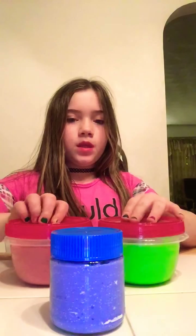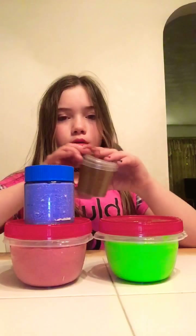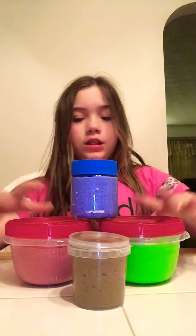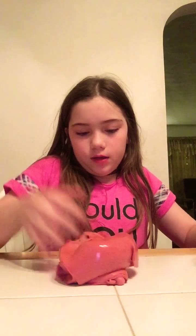The first slime is the strawberry slime. It's a mixed butter slime, and it smells good. It has blue glitter in it, and it's a butter slime.